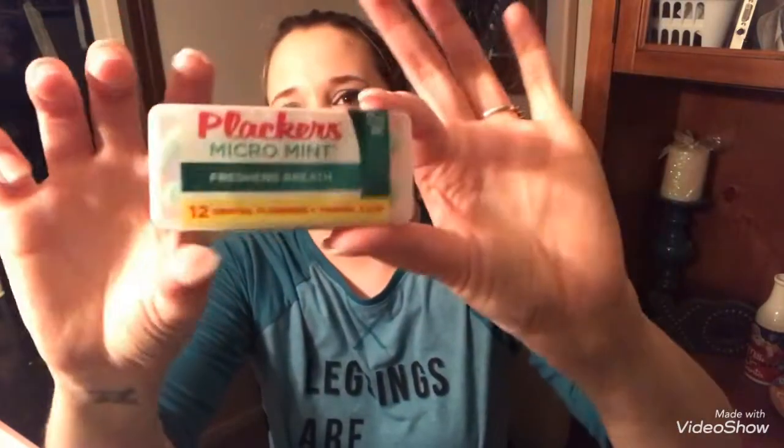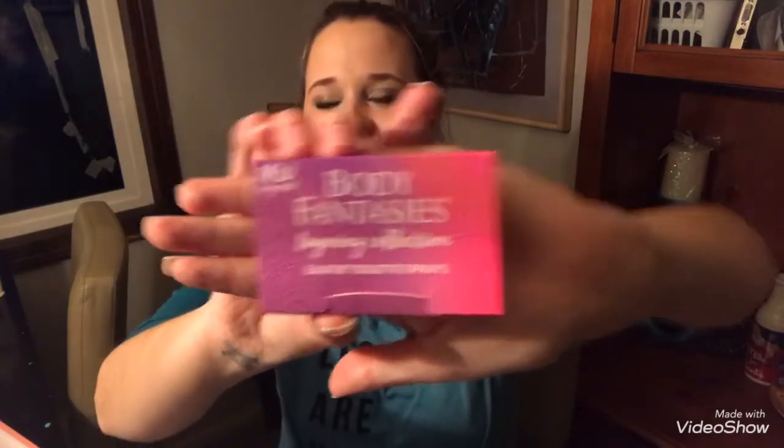It comes in a nice little plastic case with 12 of them in there, so that's really cool. I'm actually quite pleased with that. And then I got something from Body Fantasies — it is a layering collection, so I guess they'd like you to maybe put them together or just have them separate. I'm going to open this, and it comes with a dollar-off coupon.